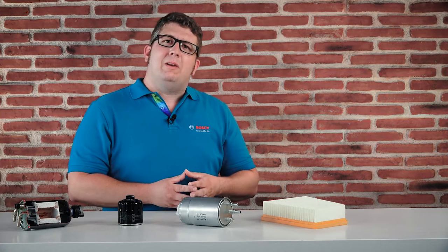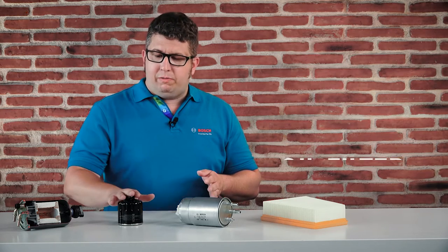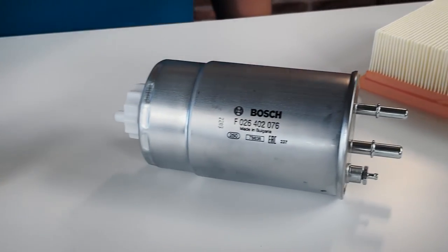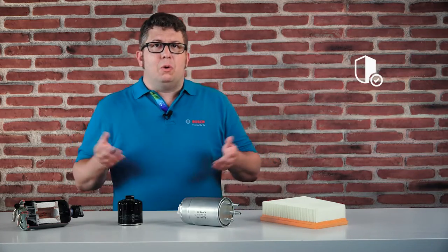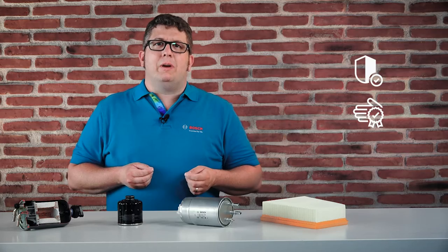That was quite a lot of information. Let's summarize some points. The most important filters for an engine are the oil filter, the fuel filter, and the air filter. All these filters protect the engine by separating damaging particles and thus supporting the engine performance. So make sure that your service station will use high quality filters — Bosch will be the right choice for you. This will save you hassle and money because expensive repairs can be avoided.